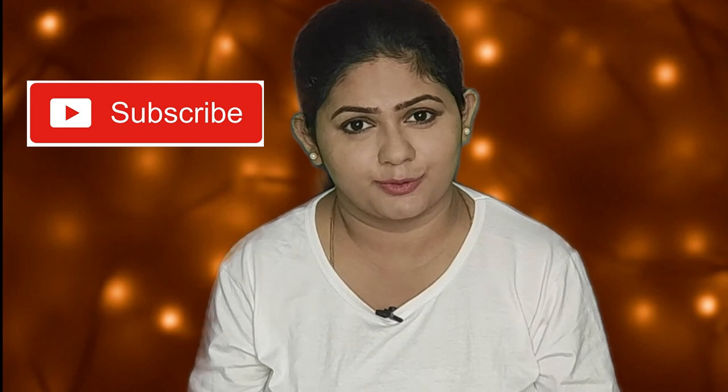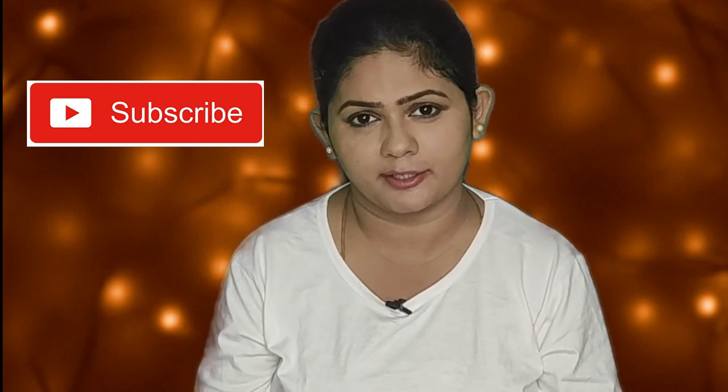Hope you guys enjoyed this video! If you enjoyed it, please like the video and subscribe to the channel. I'll see you in the next product review. Bye!